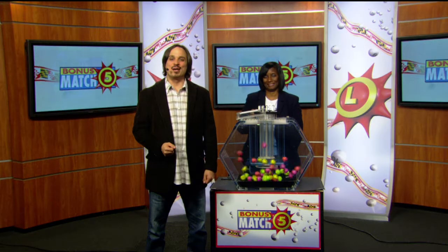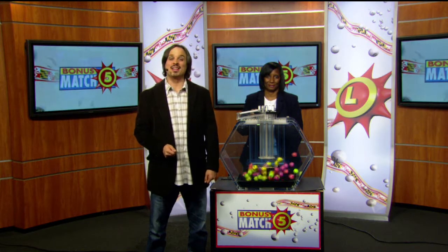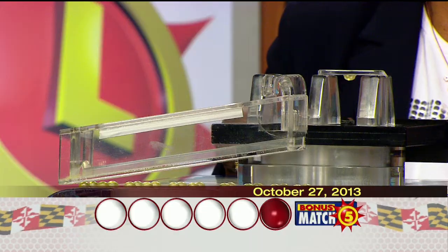Hi, it's Matt Davis here from Noddy at Rock with lottery draw official Joanne Holley. And now with a top prize of $50,000, let's play bonus match five. Here we go with your winning numbers.